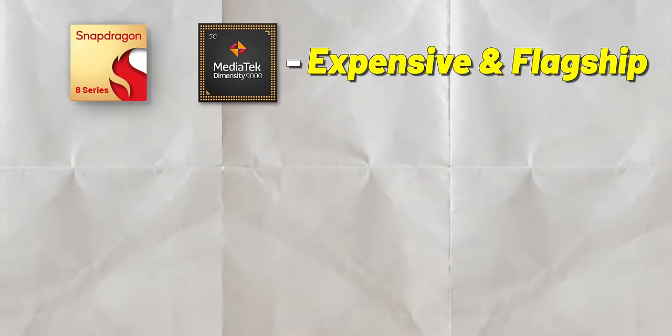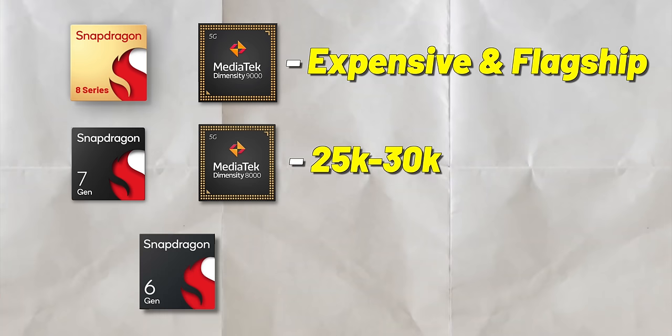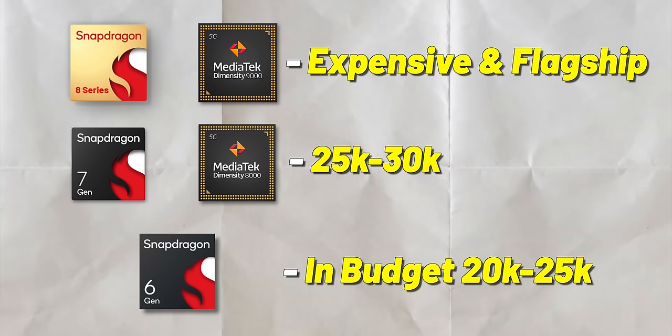Here's roughly what it is: Snapdragon 8 series and Dimensity 9000 are still expensive and flagship. Snapdragon 7 series and Dimensity 8000 are around ₹25,000–₹30,000. Snapdragon 6 series and others are mostly in the budget ₹20,000–₹25,000 range. But there are still exceptions to this rule, so do note that.